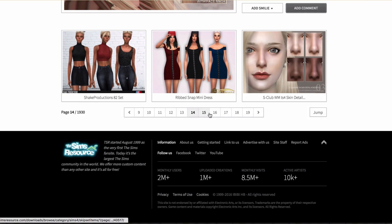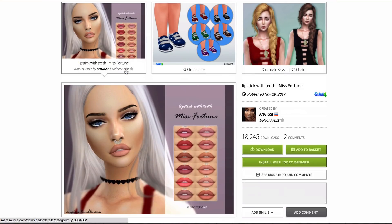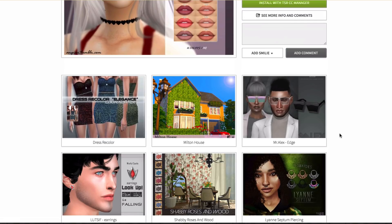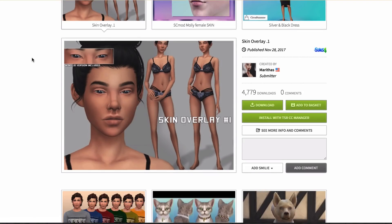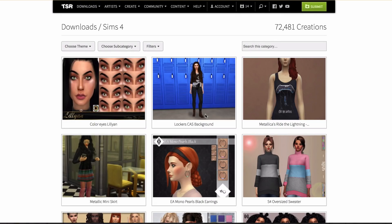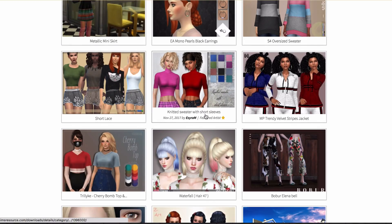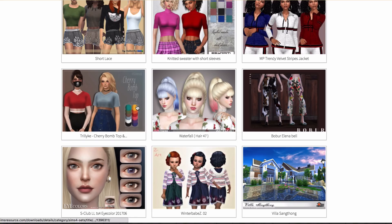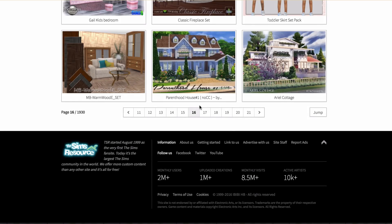We're already on page 15, holy cow. I feel like I have lips like this from them already, but I'm going to download it anyway because why not? This hair is cute, but I'm not sure how I feel about that bang, so I'm going to pass on that one.